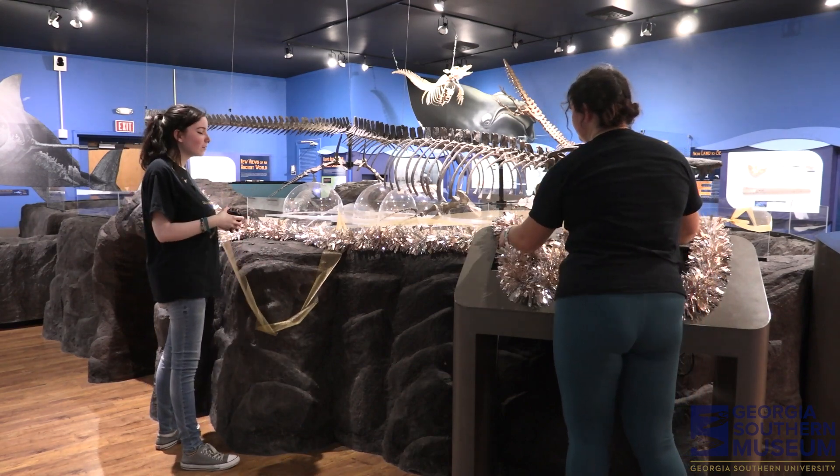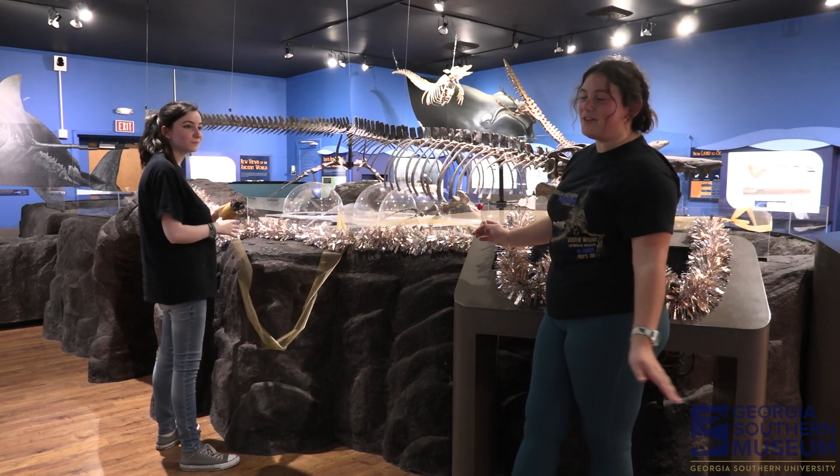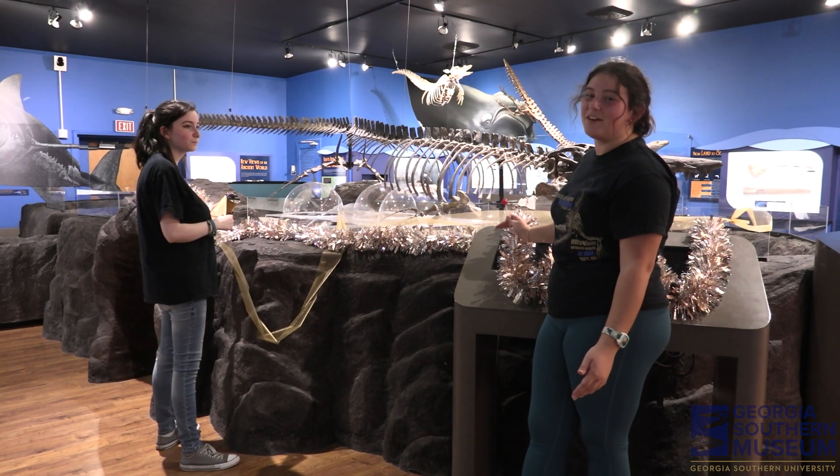Oh, hey, you caught us in the middle of decorating for our Mosasaur celebration. Will you wait on us to finish decorating? You can go talk to our director of paleontology and our director of the museum.